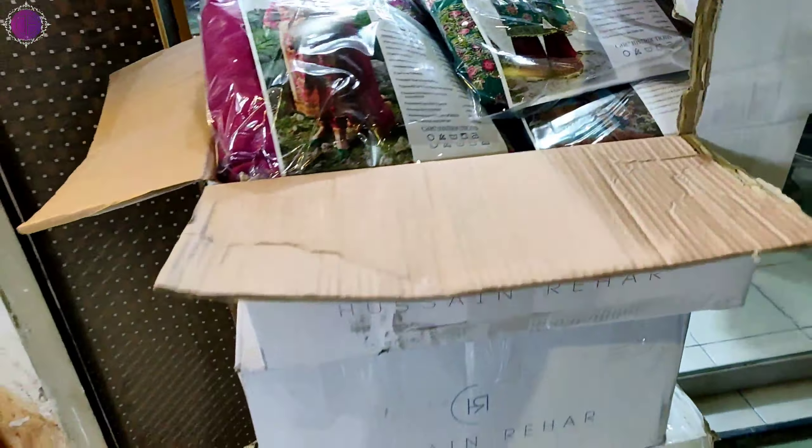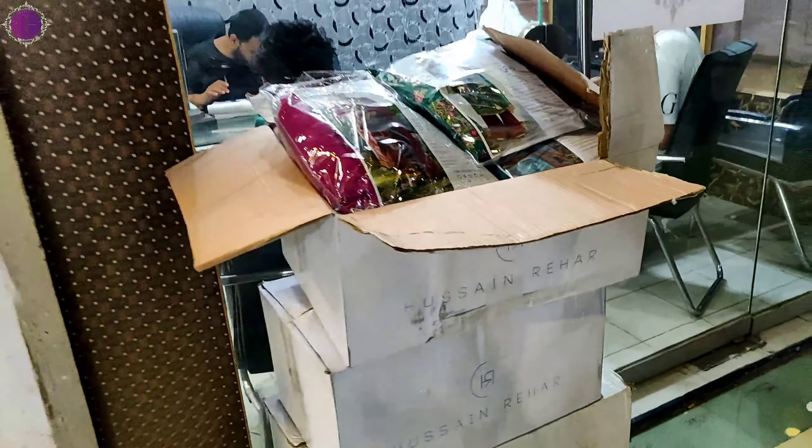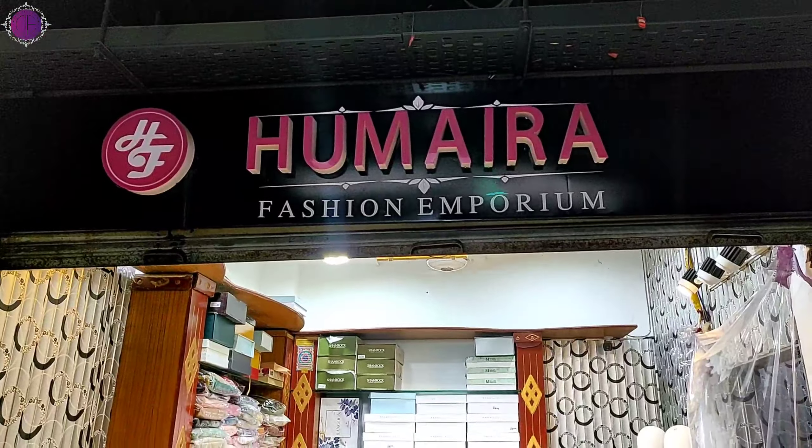The rest of the international curtains have been moved to the cargo office. This is our outlet at Mera Fashion Emporium, and now we are unboxing it.